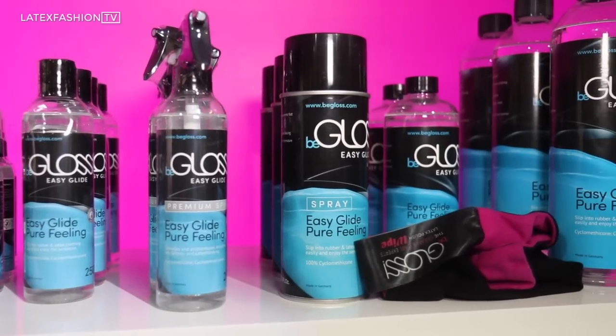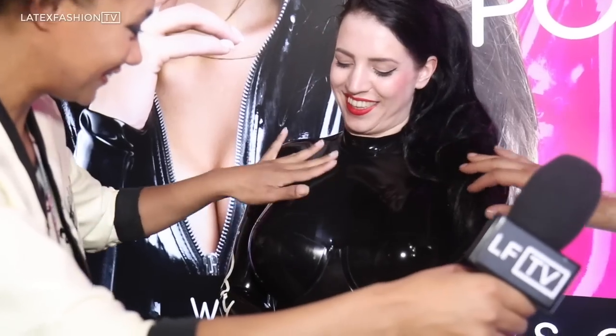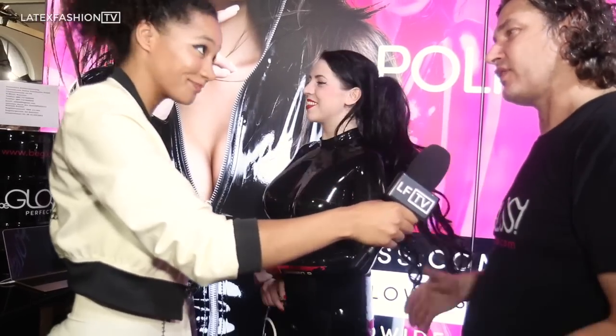We're from Bee Gloss and we make latex polishing and care products for all fetish stuff — for vinyl, for wet look, for leather and latex. You pull it down the wipe, then you turn the wipe. We dry the suit. The shine holds very long. This looks amazing. You can go everywhere. The girls like it so much that it's not sticky, non-sticky. For masks, for suits, for everything.